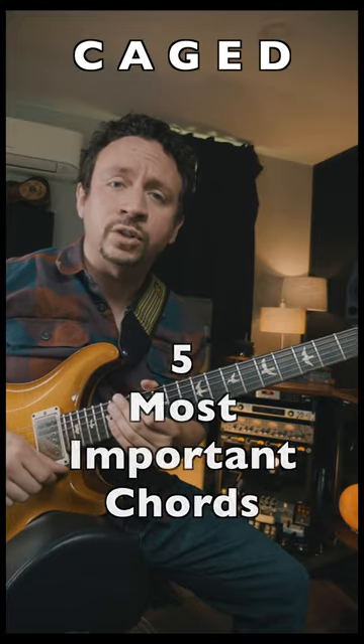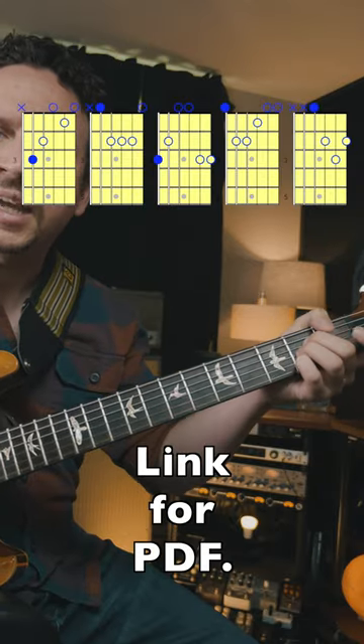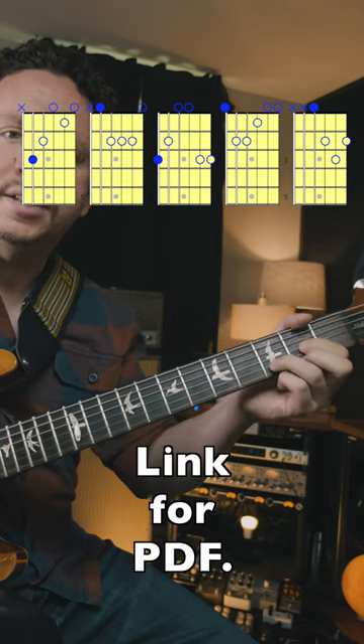Here are the five most important guitar chords to learn. We're gonna use C, A, G, E, and D.